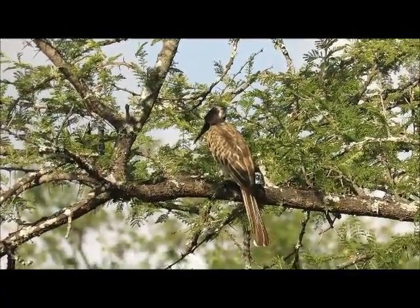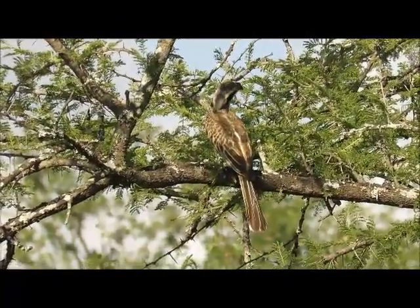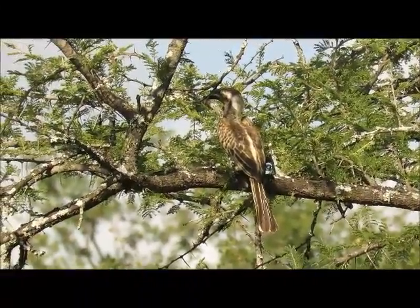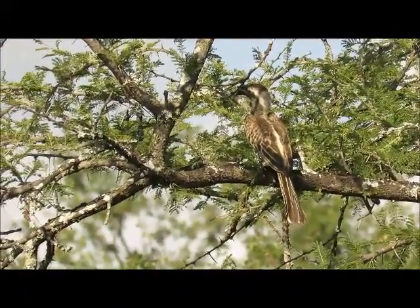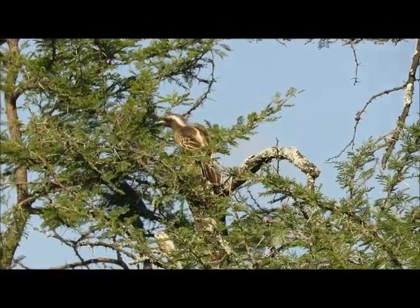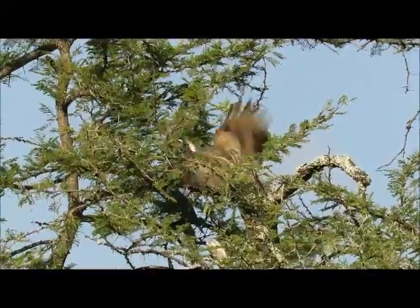Here we've got an African grey hornbill. You'll remember that we've seen the yellow-billed and red-billed in previous videos — this is probably the next most common. And you can actually hear the yellow-billed hornbills calling in the background.